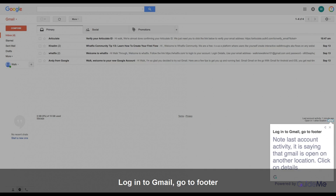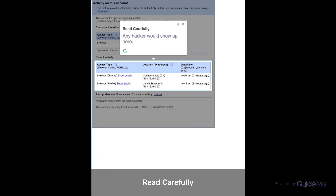It is saying that Gmail is open on another location. Click on details and read carefully — any hacker would show up here.